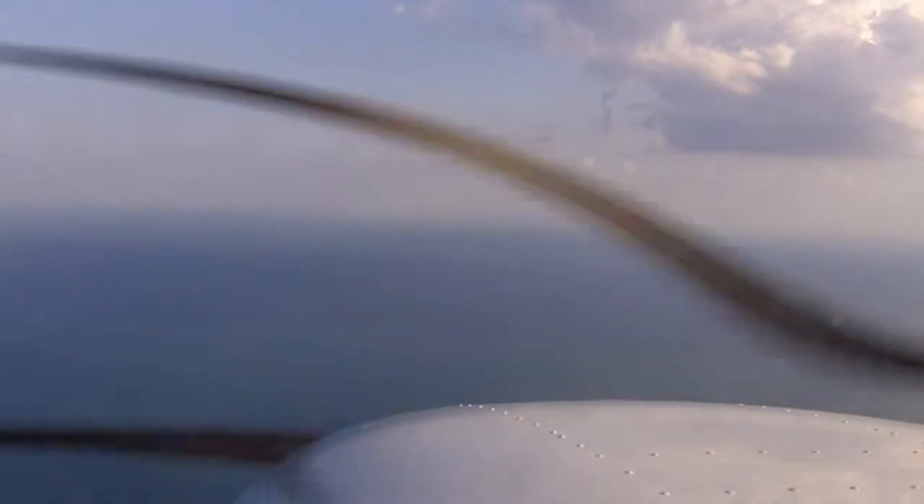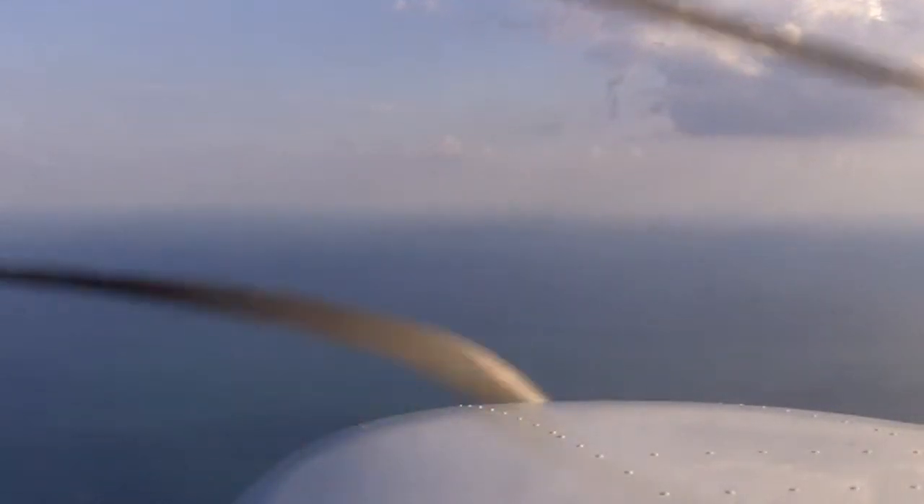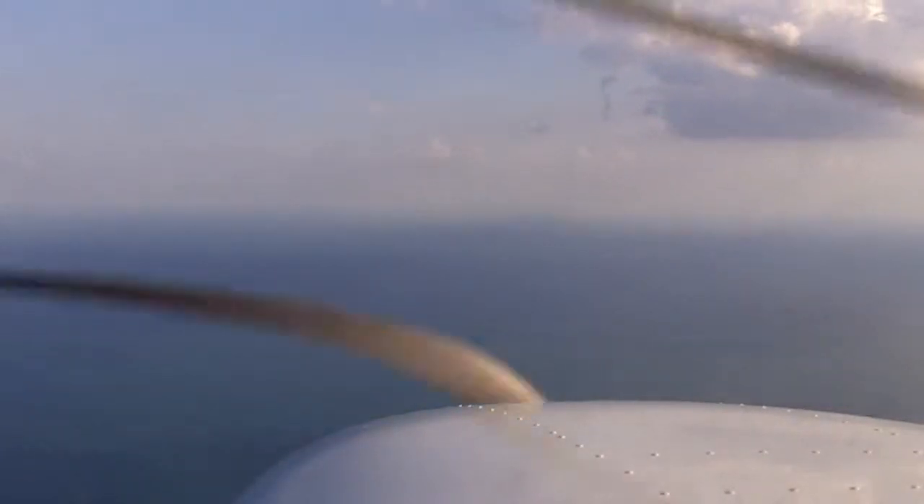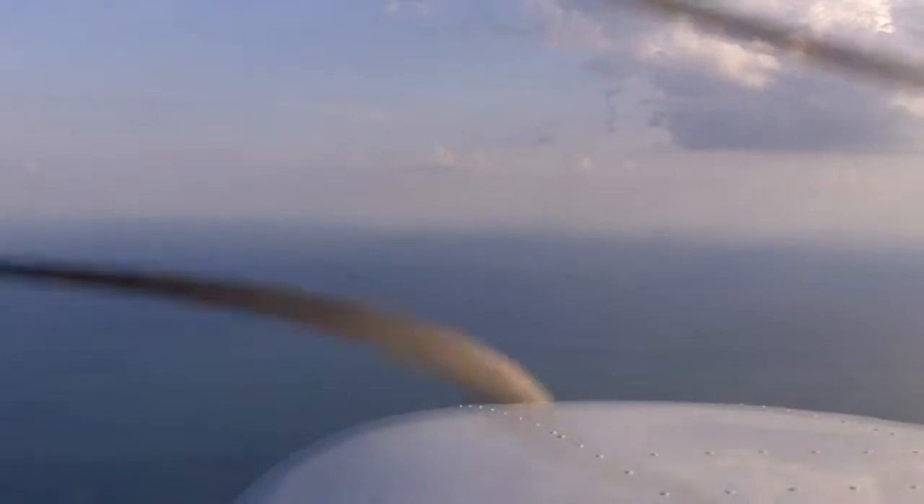Cessna 426 Sierra Juliet request. 6 Sierra Juliet is approximately 11 miles west-southwest St. Pete, 2,500 feet. Request radar services for the localizer 35R at St. Pete for missed approach.